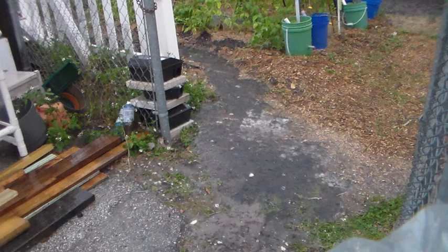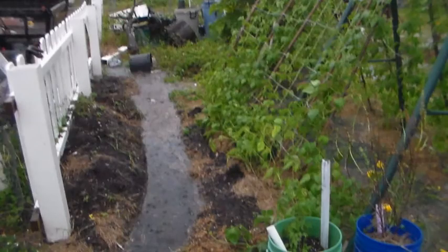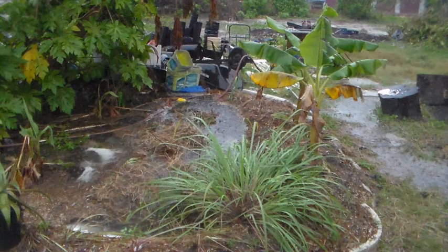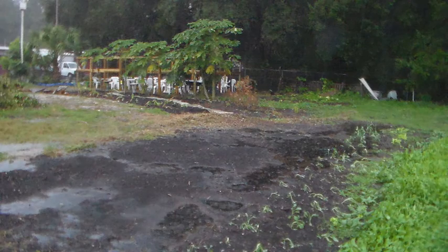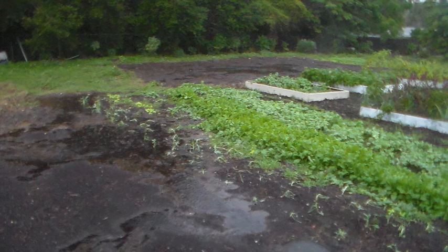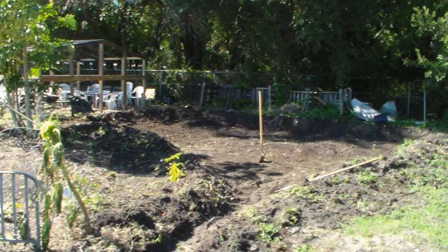Hey folks, this is Eric Stewart with Code Green Community. I have been working part-time at the West Pasco Habitat for Humanities Kinship Urban Farm. Over the past few months, we've been having some water problems. Our fields have been flooding as thousands and thousands of gallons of water have been pouring into our farm from asphalt and concrete.